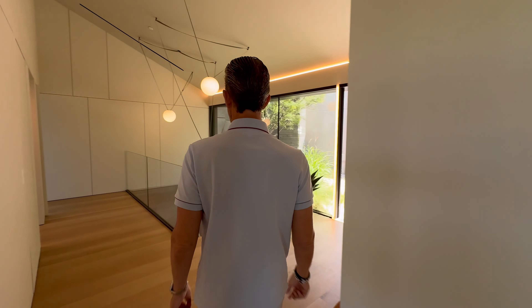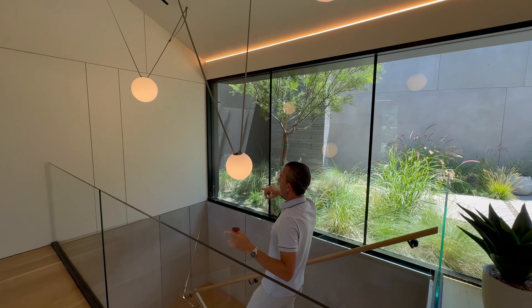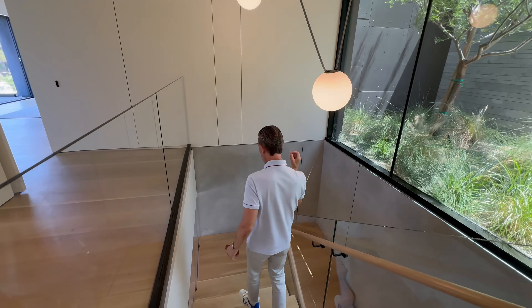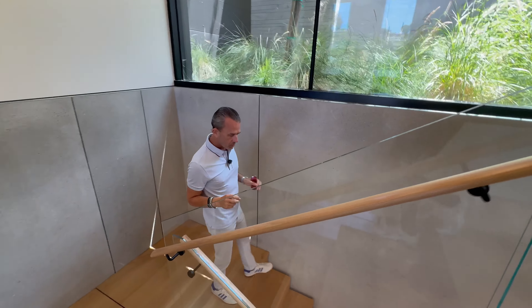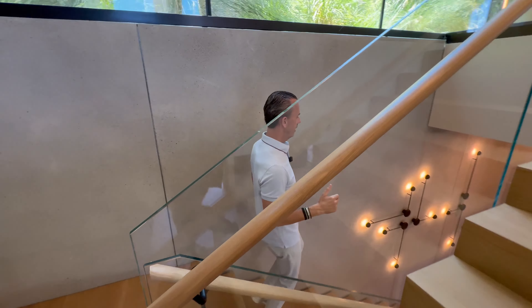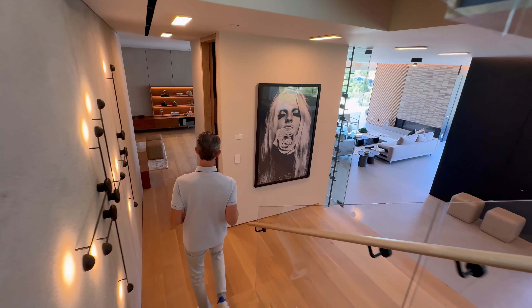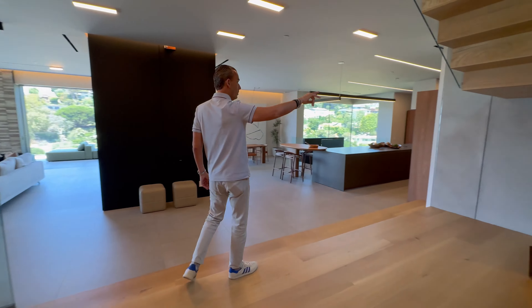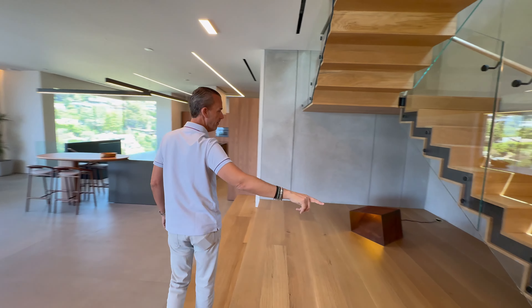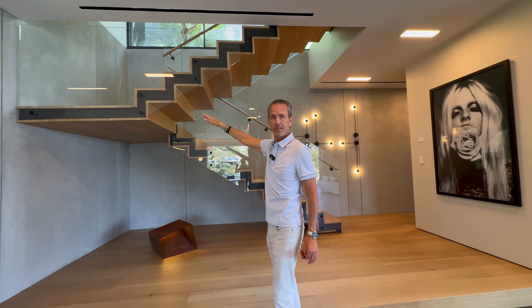Heading downstairs, notice all the cool lighting — there was a lot of thought and planning that went into this. Very unique finishes, so tastefully done, timeless. This is a warm contemporary. And look at the floating staircase with the finish work — wood on the underside, which is a beautiful touch.